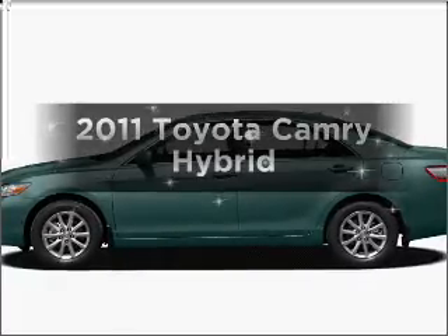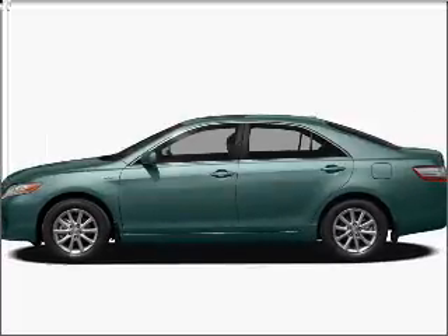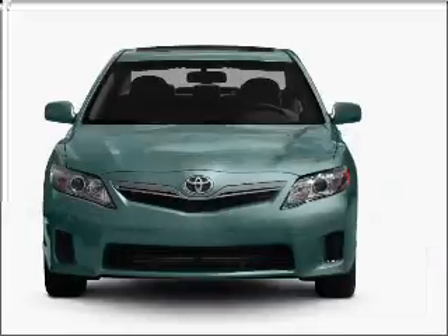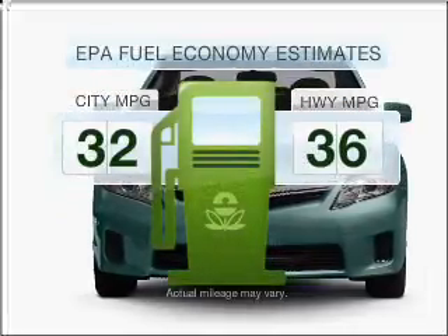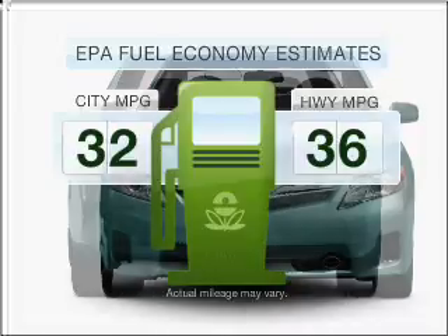Introducing the 2011 Toyota Camry. If you're looking for a first-rate auto, this one could be yours today. Optimize your fuel economy while saving money in the long term with the great miles per gallon offered in this vehicle.